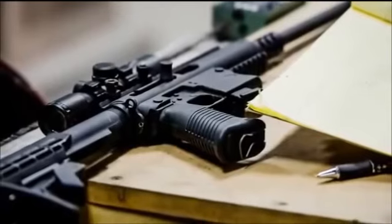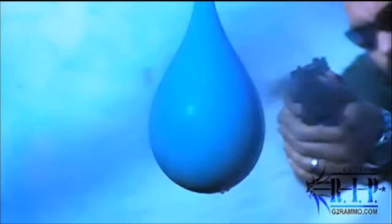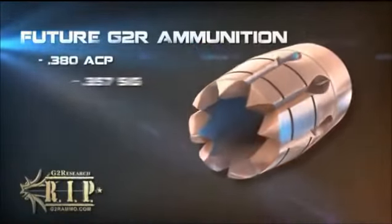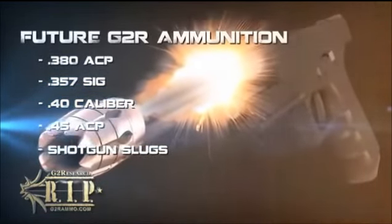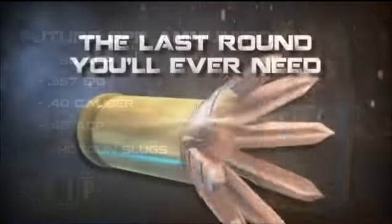G-2 Research's abstract approach to developing this projectile technology has derived a projectile like no other in history. The power, innovation, and extreme capabilities of the RIP cartridge will revolutionize law enforcement capabilities, as well as give civilians a much-needed advantage when it comes to self-defense. With future plans to develop a .380 ACP, .357 SIG, .40 caliber, .45 ACP, and shotgun slugs, the RIP system is set to take the civilian and law enforcement markets by storm and truly become the last round you'll ever need.